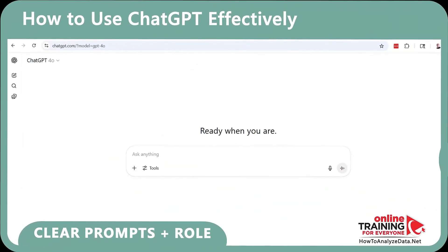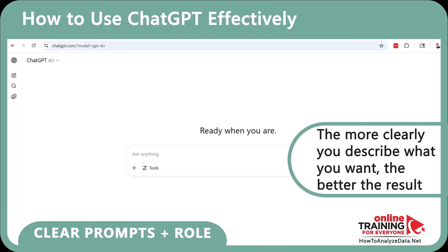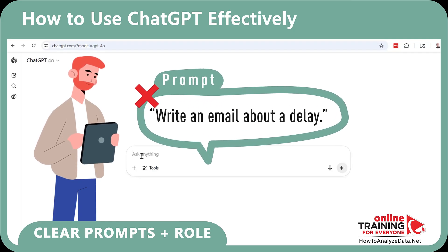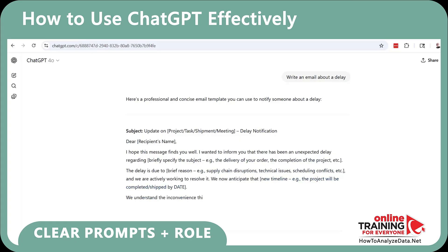Let's start with the golden rule: it's all about how you ask. The more clearly you describe what you want, the better the result. Let's say you're a project manager writing an email to update your client about a delay. Try a vague prompt: 'Write an email about a delay.' This gives you something bland and vague.